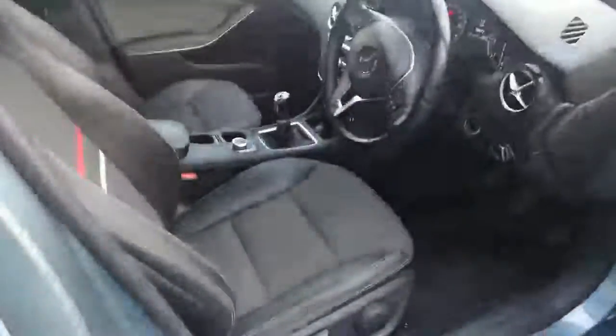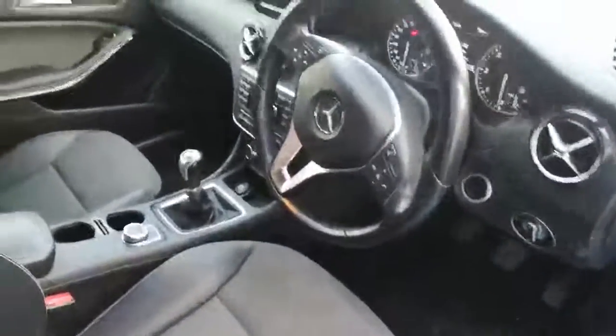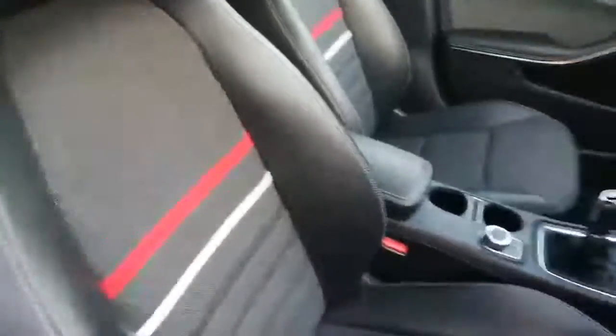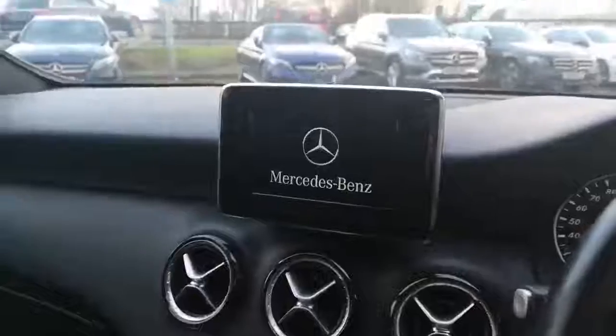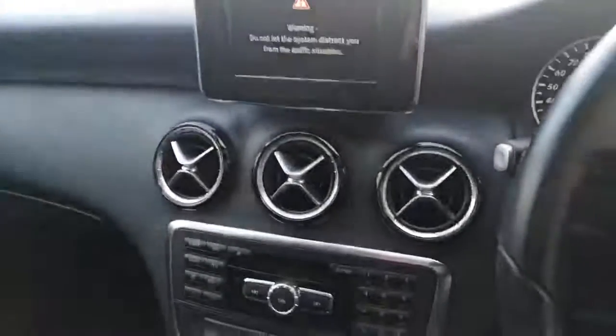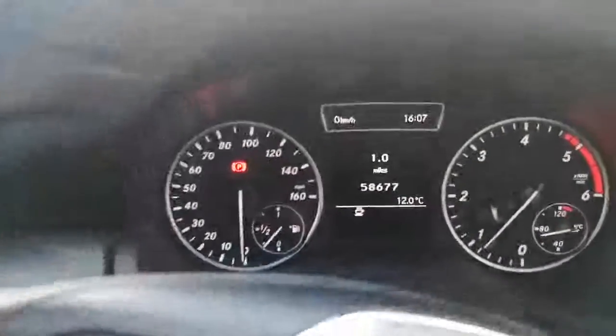I'll just give you a quick glimpse of the interior. I'll just quickly start it up so you can see the screen and the current mileage of the car.